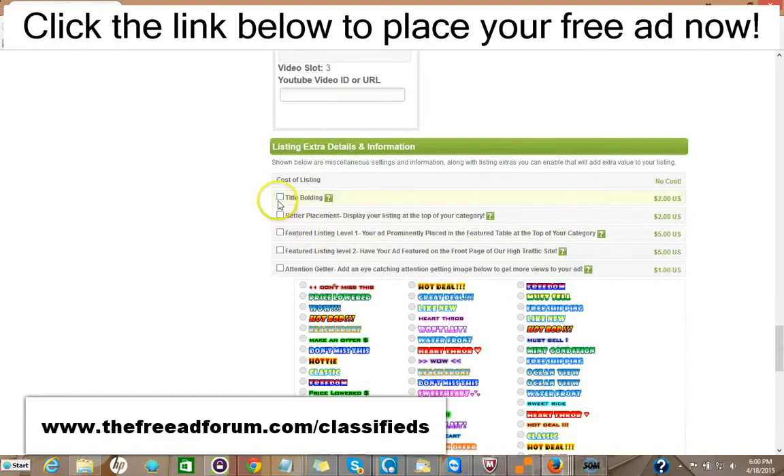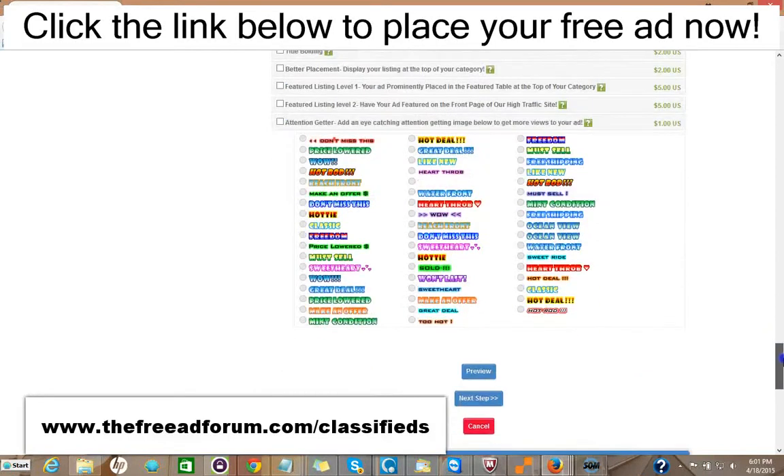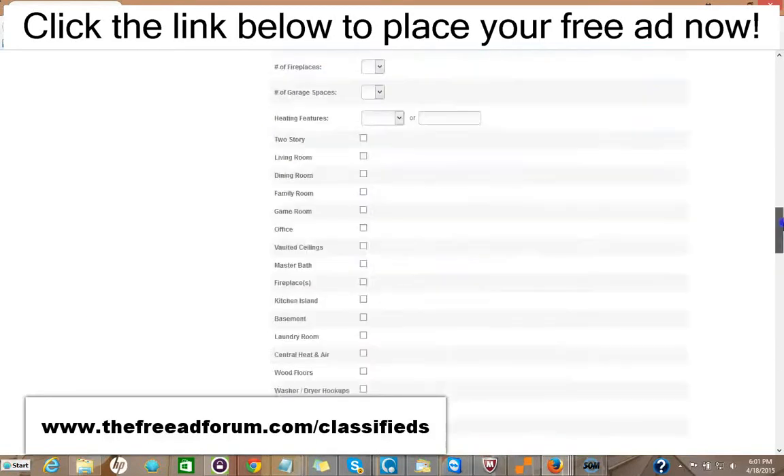Here are the upgrade options: you can have the title bolded for $2, your ad displayed at the top of your category for $2, a featured listing at the top of your category for $5, or featured at the top of our homepage — the busiest part of our website — for $5. You can add one of these attention-grabbing images for just $1. It's very inexpensive — for around $20 or so, you can have all the upgrades and your ad featured in every area for an entire year. So it's well worth it.